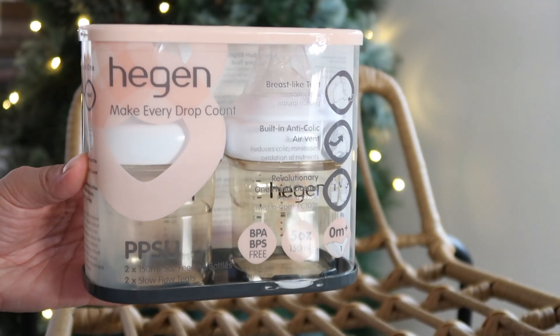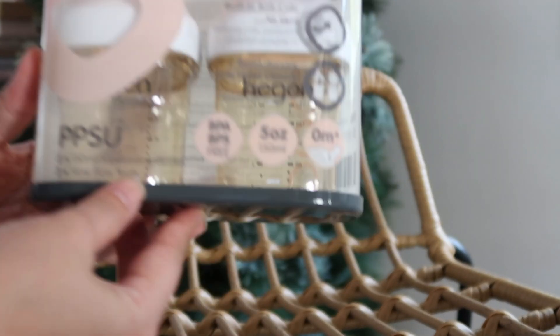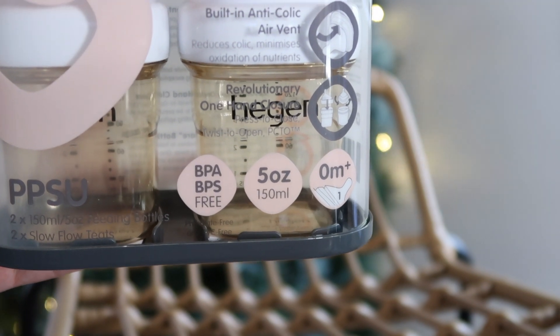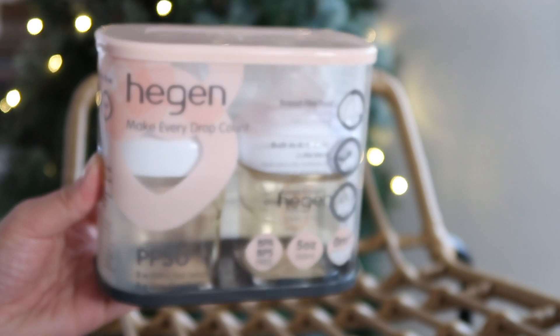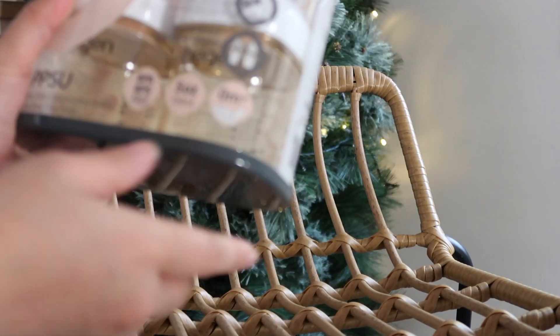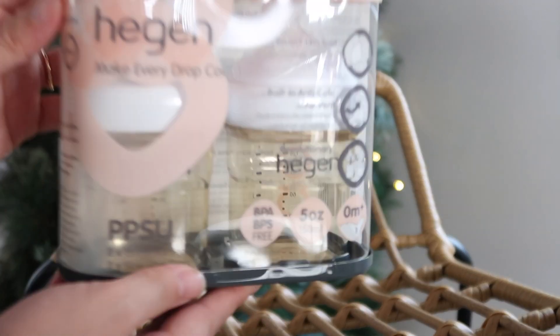So the company where I bought BABA's bottles is called Higen and it's originally from Singapore. I need to order the bottles from Singapore and they ship to us here in Australia. It was a quick transaction — I got it in about a week's time and they were really good to speak with.